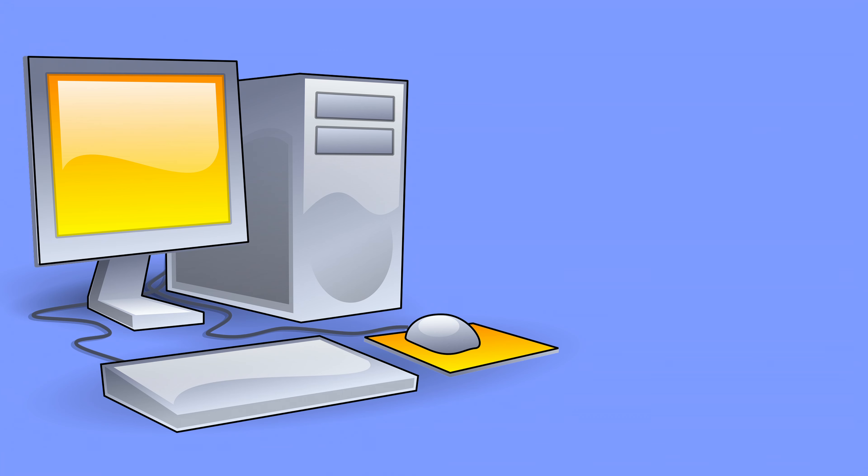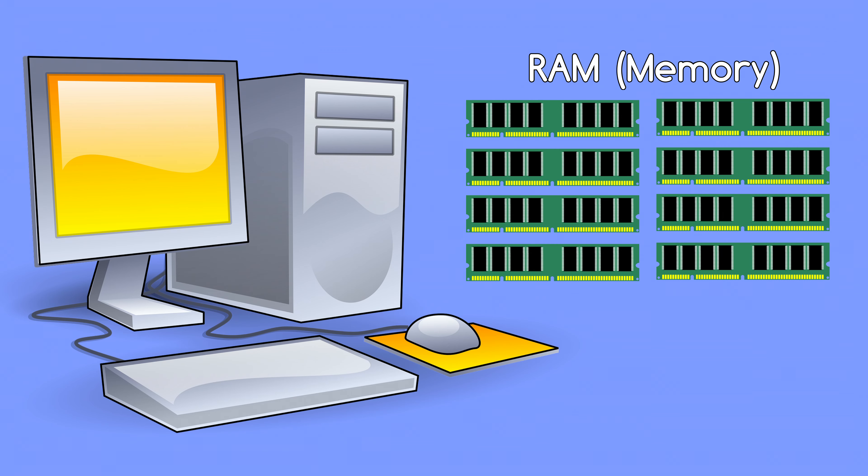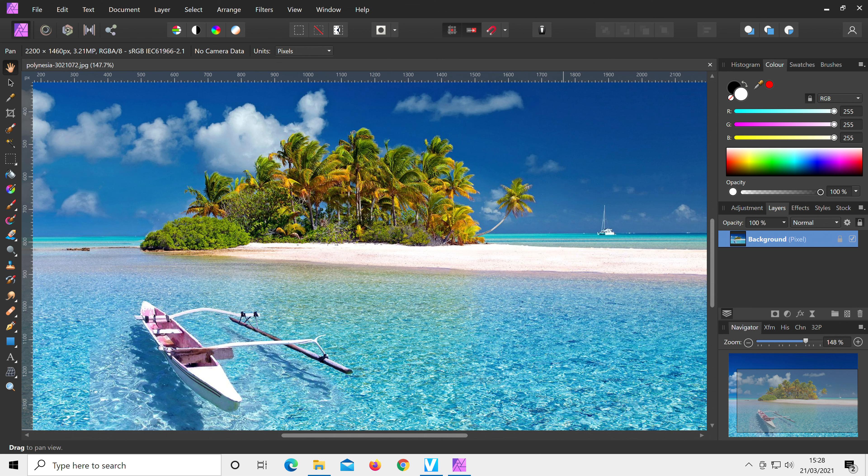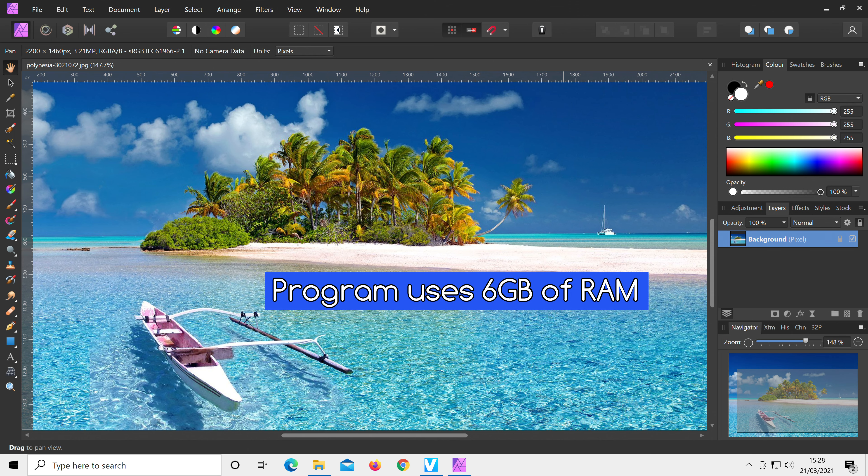Myth number one: adding lots of RAM to your computer will make it very fast. In most cases this myth is not true. So let's suppose we have a certain program open and that program uses around six gigabytes of RAM. Having eight gigabytes of RAM physically installed in this computer would be plenty for this particular situation.